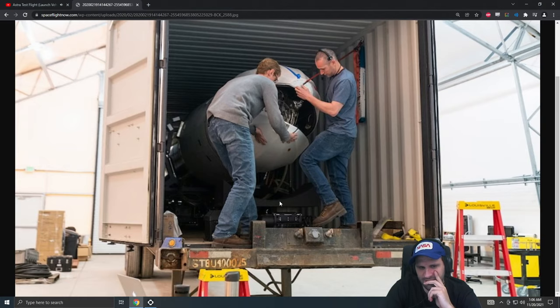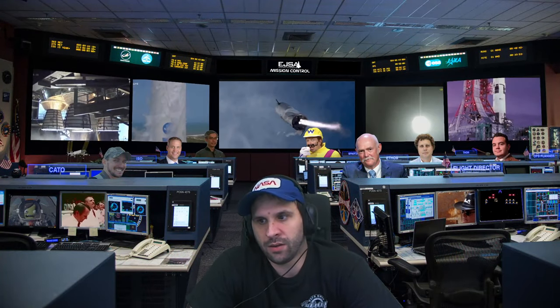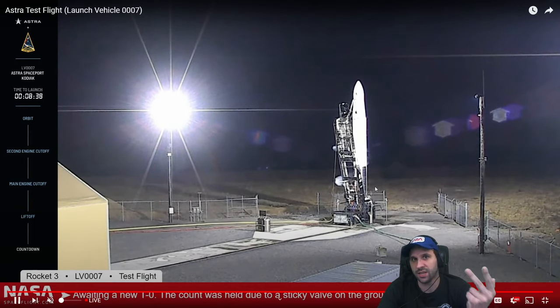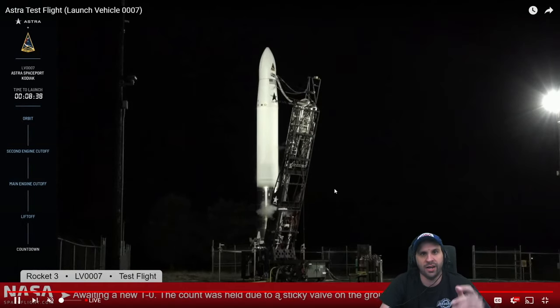They're launching from Kodiak so they can get into polar orbit. They can launch from Kodiak, Vandenberg, KSC, Boca Chica, Mid-Atlantic, Wallops — anywhere there's a flat piece of concrete and some electrical power, that's all you need.